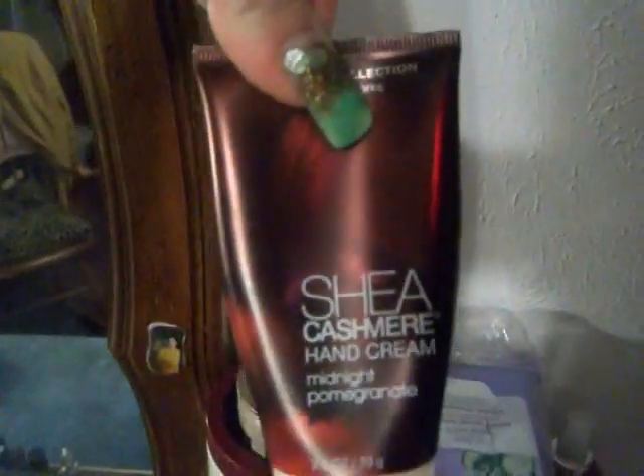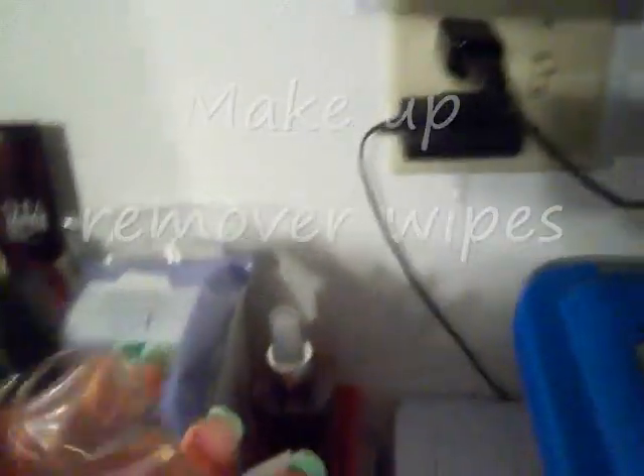This is where I keep my lotions. This is like the best lotion in the world - Midnight Pomegranate from Bath and Body Works. It's my favorite scent. This is my face powder, makeup remover, and a bottle of makeup remover. And this body spray - it is Midnight Pomegranate. Love it.